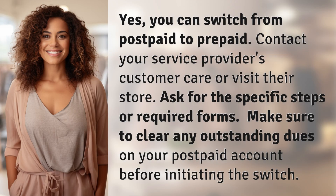Yes, you can switch from postpaid to prepaid. Contact your service provider's customer care or visit their store. Ask for the specific steps or required forms. Make sure to clear any outstanding dues on your postpaid account before initiating the switch.